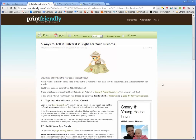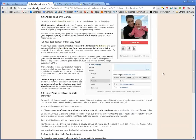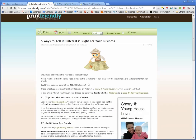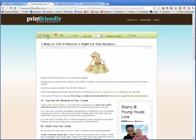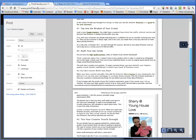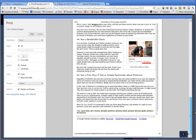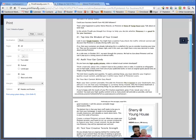There we are. Doesn't this look nice? I now have a print preview that shows all of the article information, none of the sidebar advertisements, and it's much shorter. In fact, if I click the print button, it'll give me a print preview which is now only three sheets. The information is all there, it's much larger, it's easier to read, and it's going to be a much better experience.